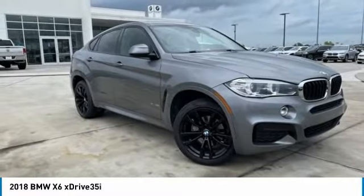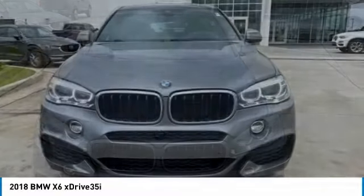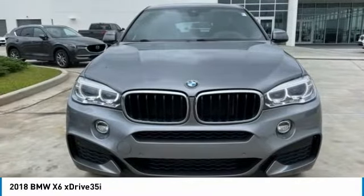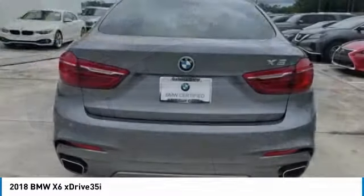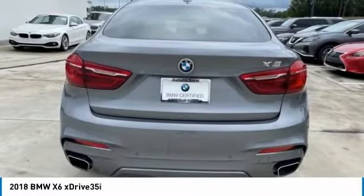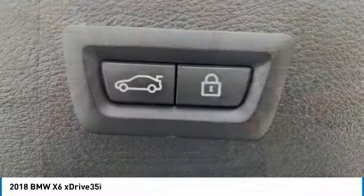Looking for the right vehicle? Check out the 2018 X6. The X6 Sports Activity Coupe has broken all barriers and found itself at a class all of its own. This vehicle has less than 30,000 miles. Here are some of this vehicle's great options.